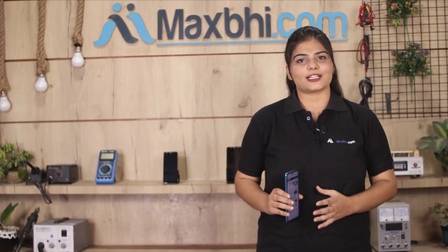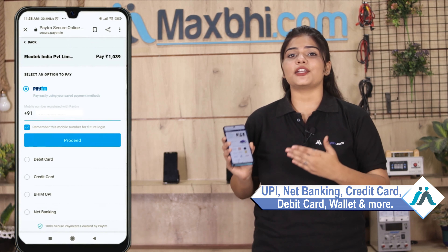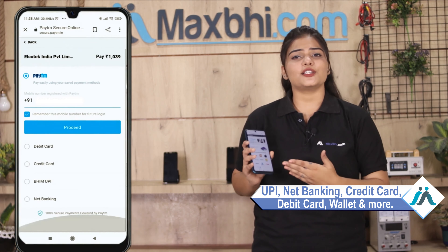Also, the Xiaomi Redmi Y1 back panel from Maxp.com comes with a replacement warranty. Once your payment is done and your order is processed, it will be safely packed and dispatched within 1 or 2 days. And yes, shipping is free — so you just have to pay for the product and nothing else.